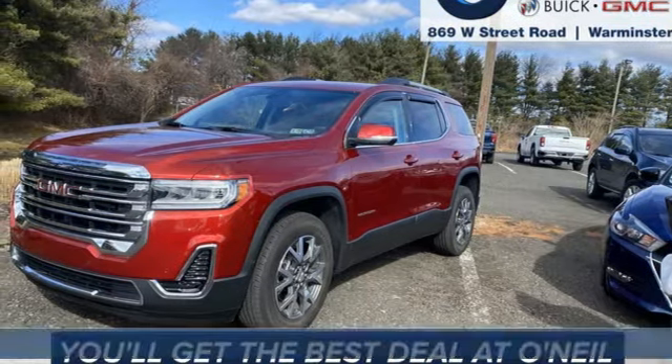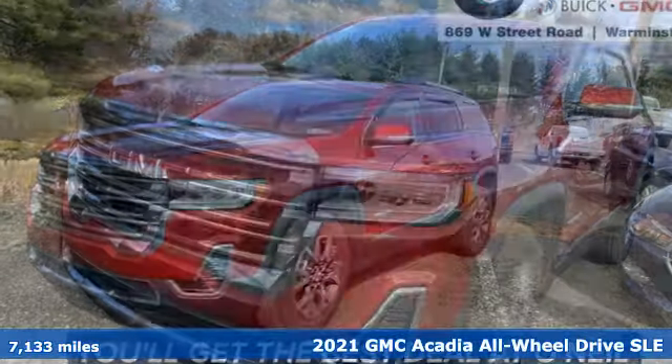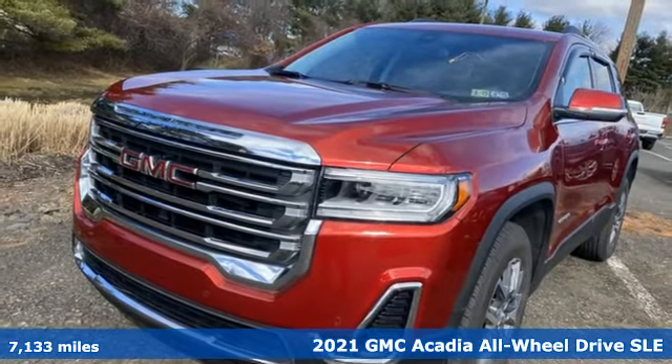It's a 2021 GMC Acadia. Smart capabilities, strong performance, GMC.